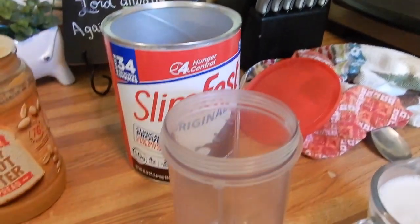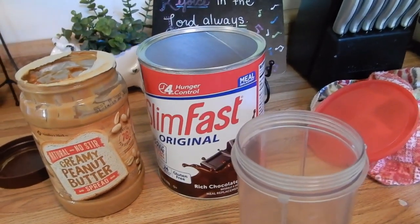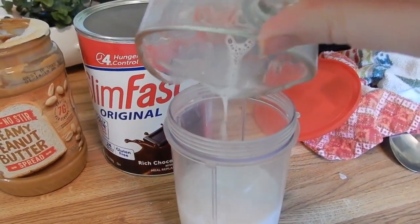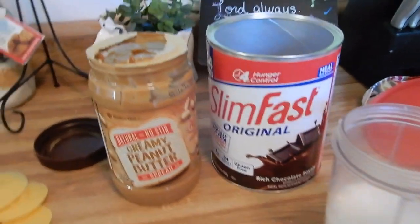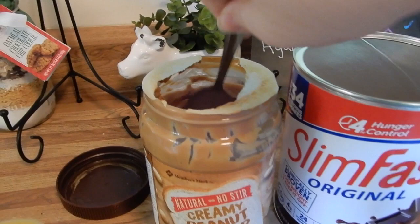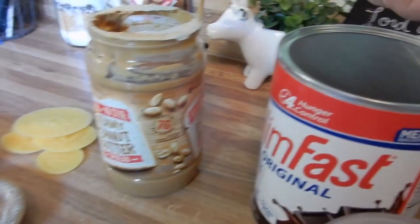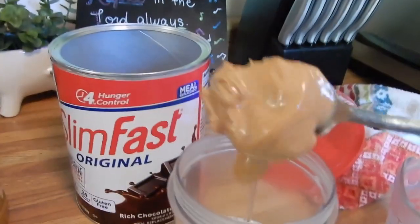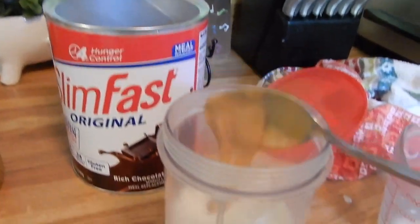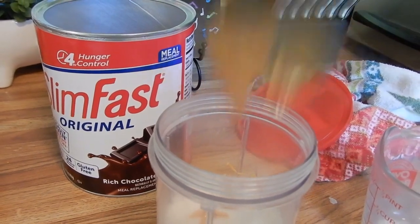I'm gonna quickly show y'all how I make my lunch, which is just a SlimFast smoothie. I just have a cup of unsweetened vanilla almond milk — this one's Walmart brand but it really doesn't matter what you use. This is the natural no-stir creamy peanut butter from Member's Mark, which is Sam's. I just do a big spoonful, no measurements, and just pop it in there.